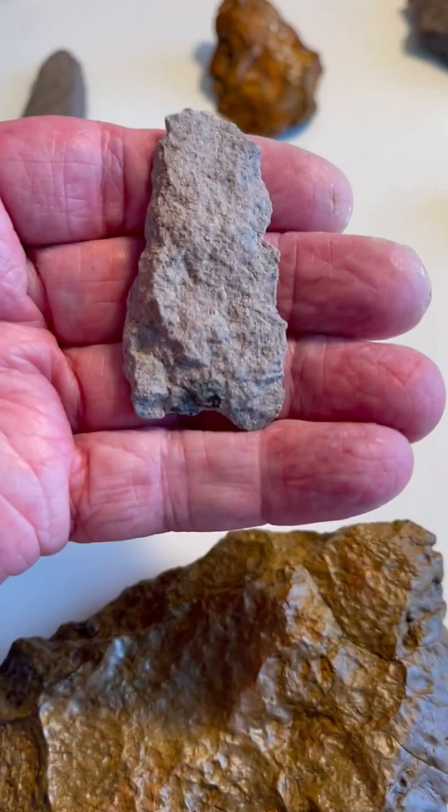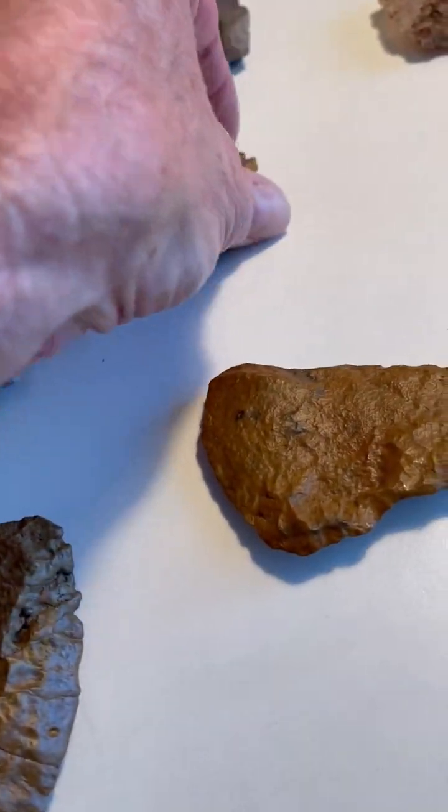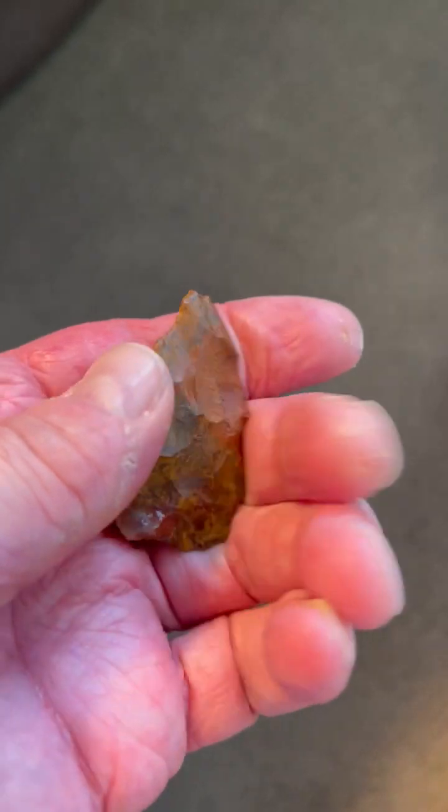Here's a little rhyolite piece. There's another little point that I found there. These are all surface finds.